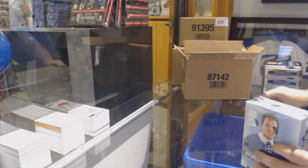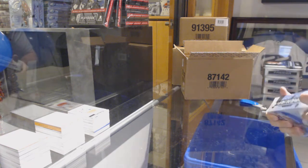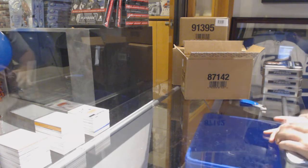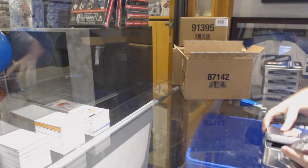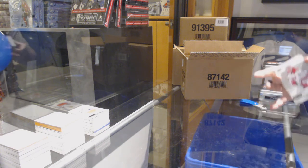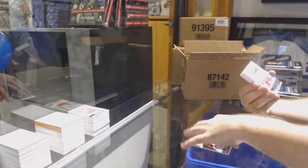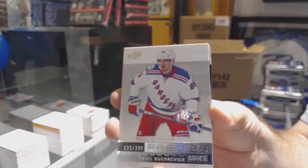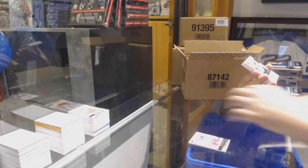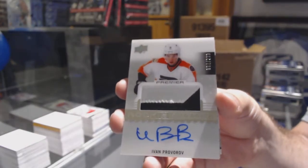Alright, so we should be having a case hit and a mega patch — or a mega patch case hit. Where the Tarasenko was 399... it's possible the Tarasenko could have been it. Pavel Buchnevich for the Rangers. For the Flyers yet again — Ivan Provorov. It's not a bad thing getting two of him.